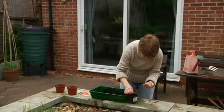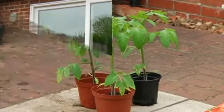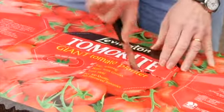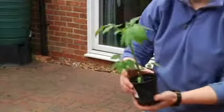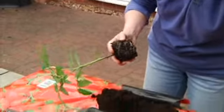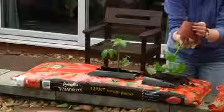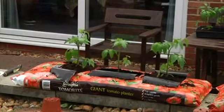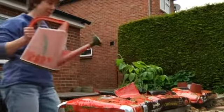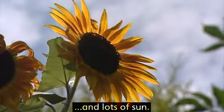These are seeds. The seeds are put in the ground. There are nutrients. Plants need water and lots of sun.